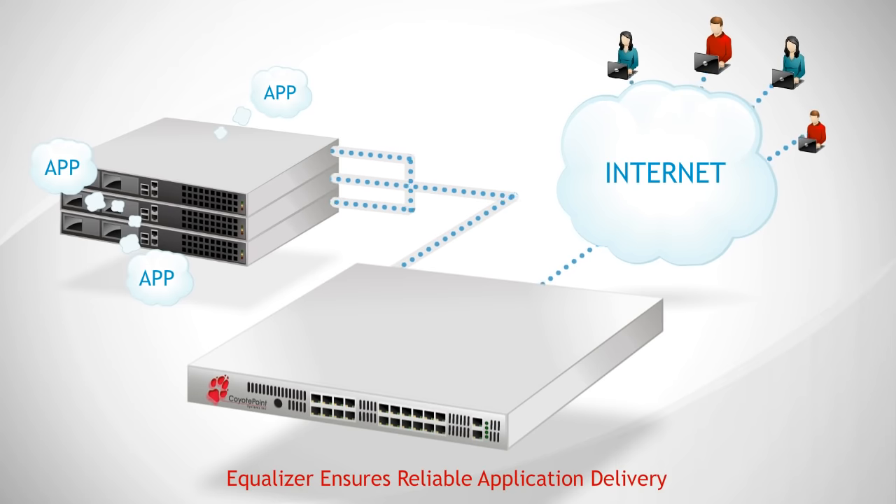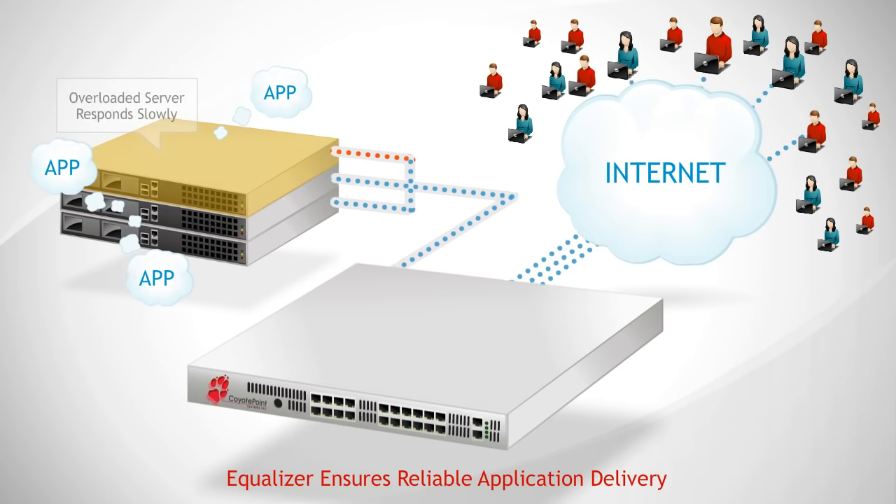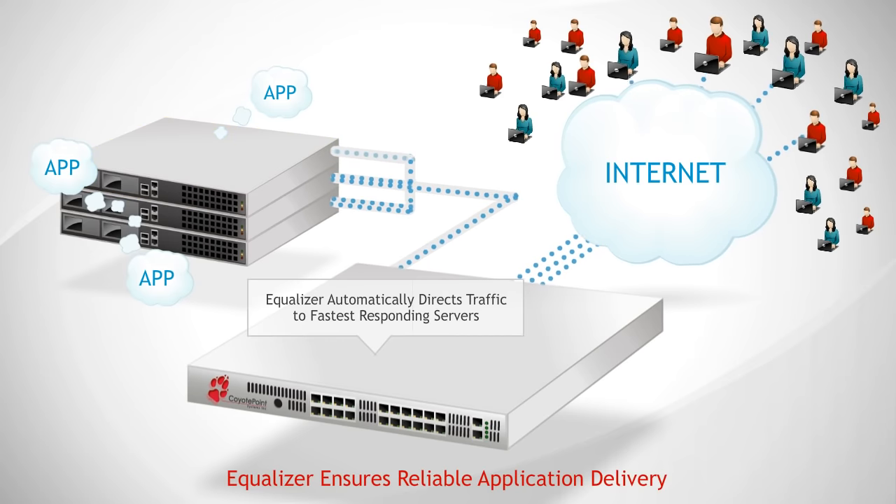Intelligent load balancing monitors server performance in real-time and directs each client request to the best server. Load balancing optimizes the performance of existing servers and makes reprovisioning to handle changes in workload easy.